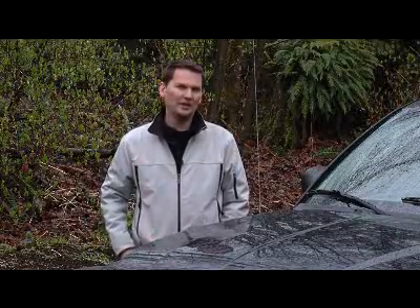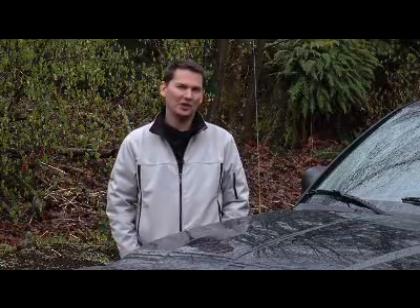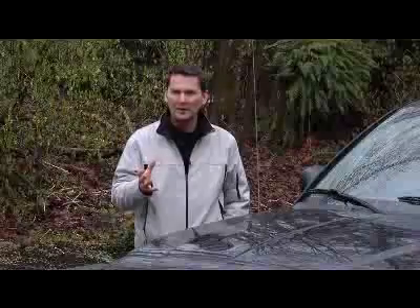Dodge, known for their full-size Ram pickup truck, put the industry on notice when they introduced the world's very first mid-sized pickup in 1987 called Dakota. Now that vehicle was bigger than the compact offerings from many of the import manufacturers and found a marketplace.